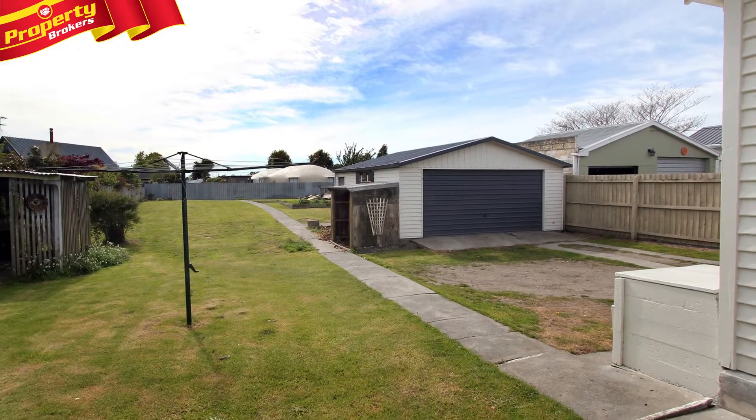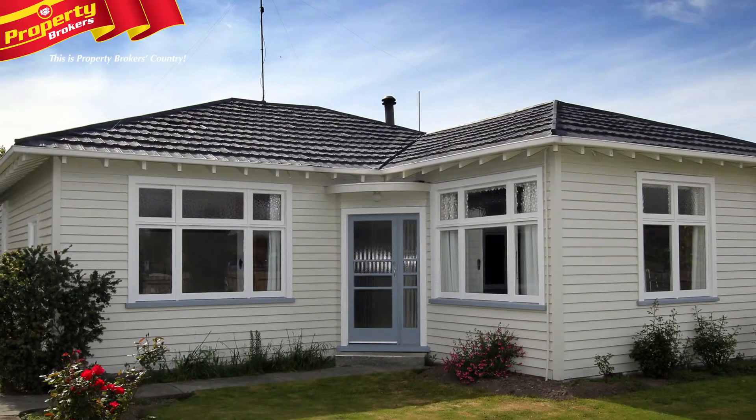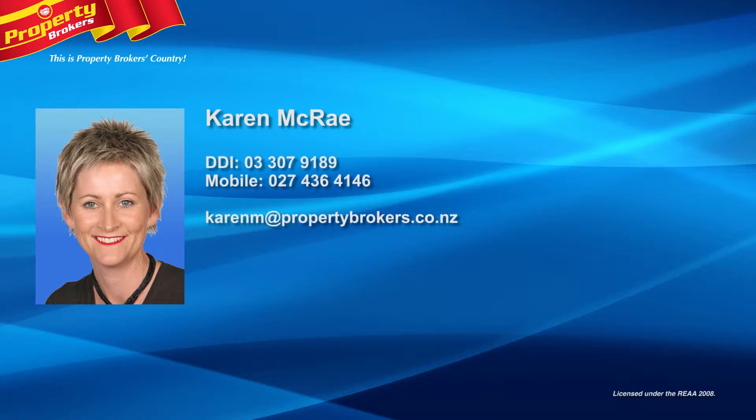Meanwhile, a double garage completes the property. Phone Karen to view — this really will be a fantastic setup for somebody. Karen McRae at Property Brokers Ashburton. Contact Karen anytime on 027 436 4146.